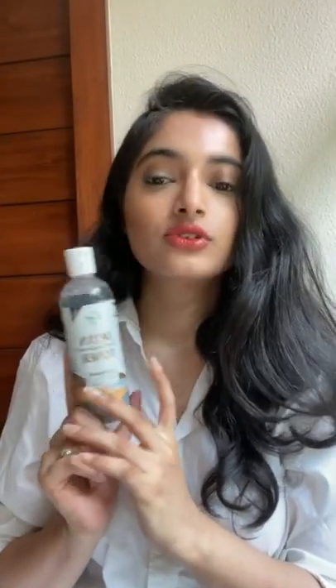I just got my hands on the CGG Detan Clear Complexion Toner. It contains 1% niacinamide, which works great for acne-prone skin, as well as allantoin, which helps to gradually fade the tan.